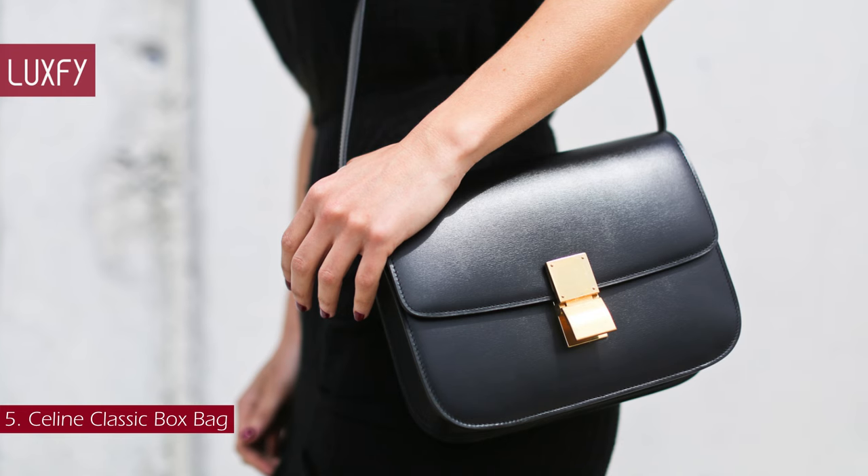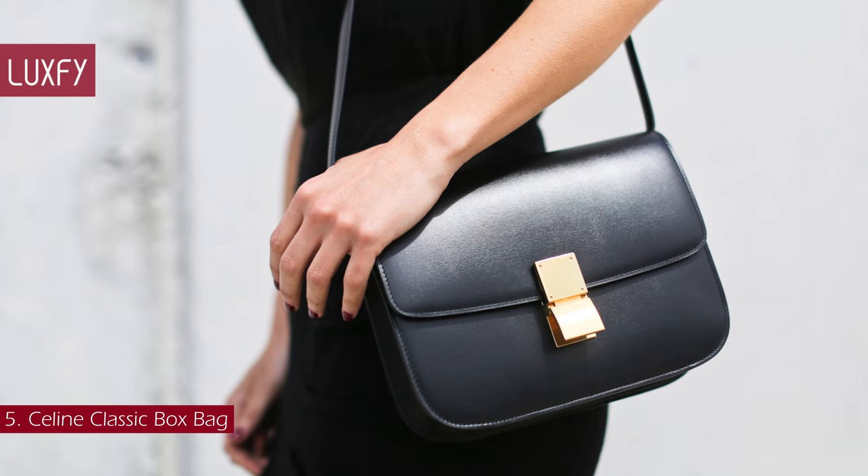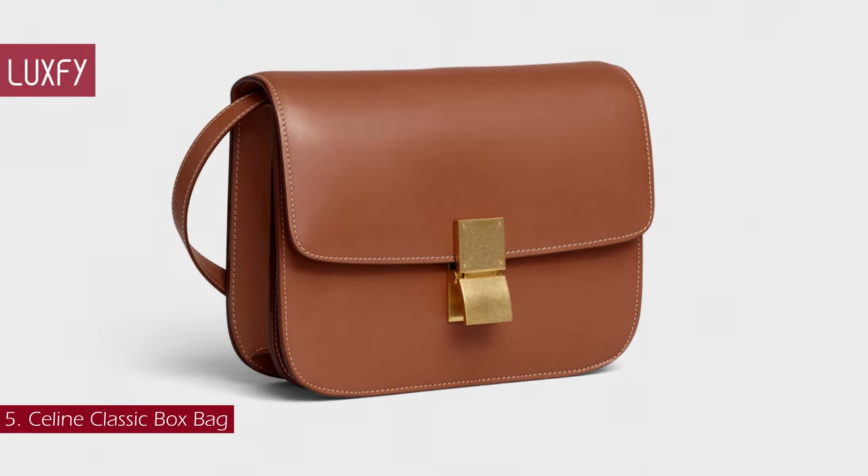Minimalist, elegant, and classic — you cannot do better than the Celine Box. The medium classic bag is sold for $4,200.